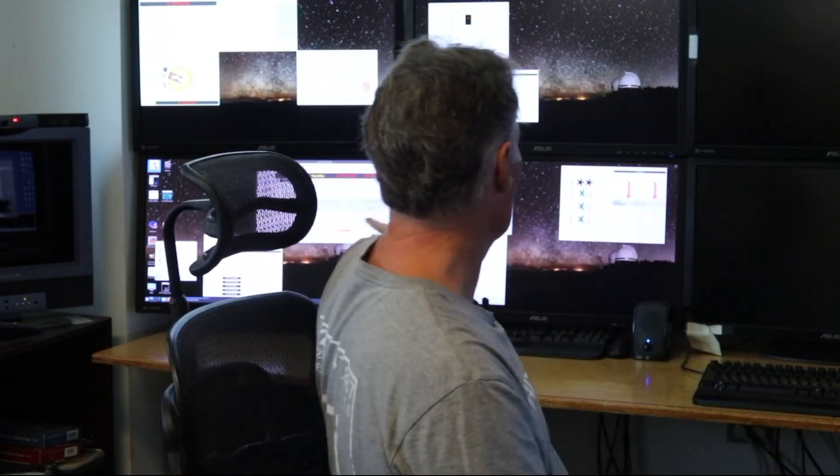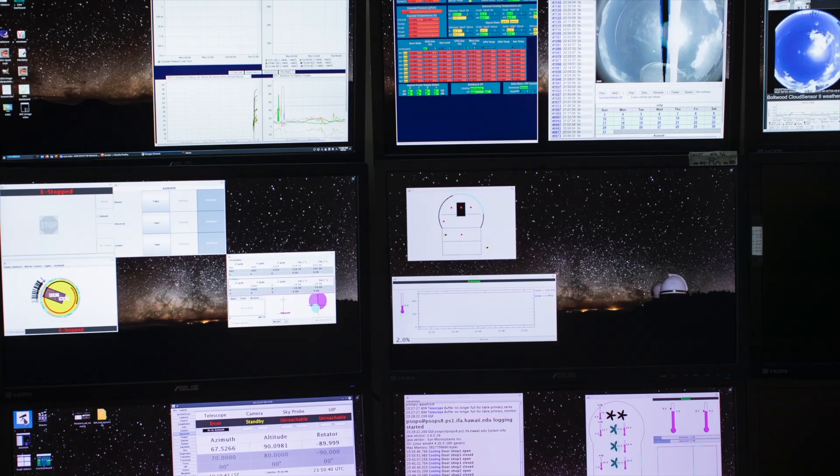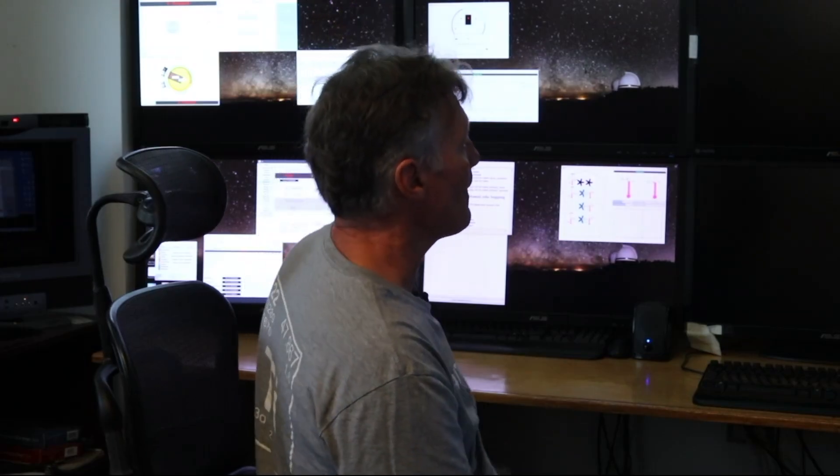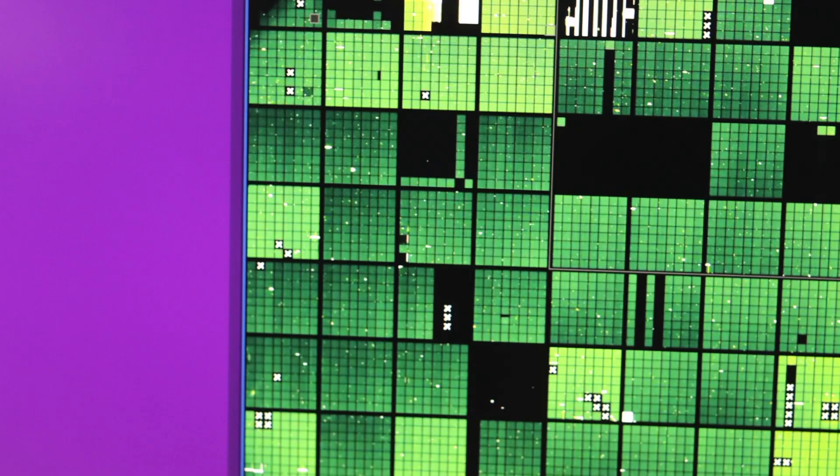We have several hundred computers. Most of them are in Manoa — maybe around 30 in this building here. These behind me are the ones that the observers use for controlling our telescope. And then that group of four monitors is for monitoring the weather and stuff like that, because you don't want it to rain on your telescope. And then this group of four computers is connected to a Windows computer and runs the user interface for our second telescope.